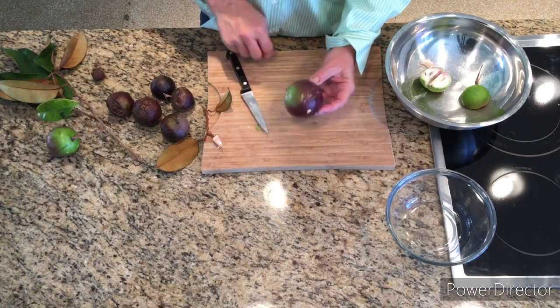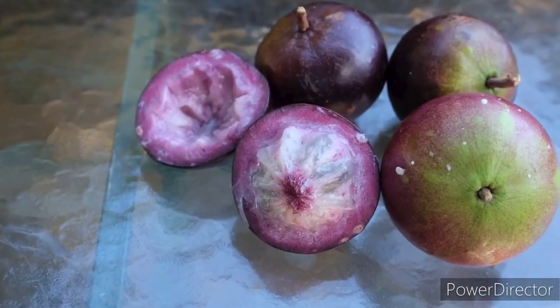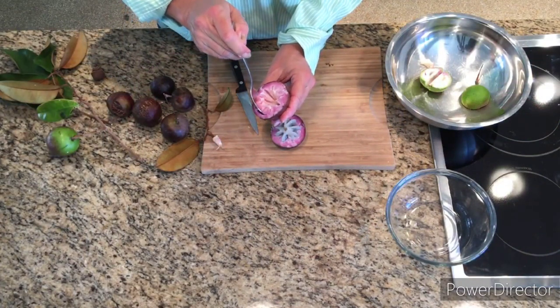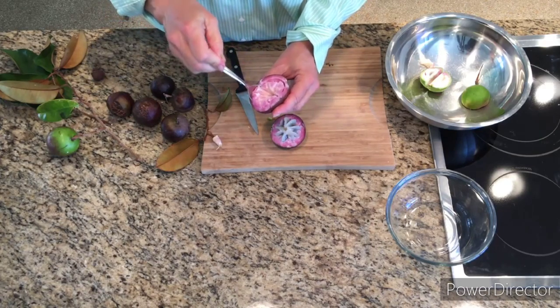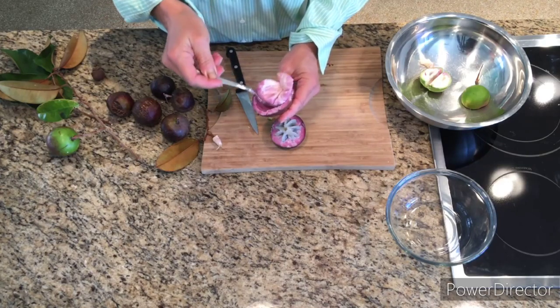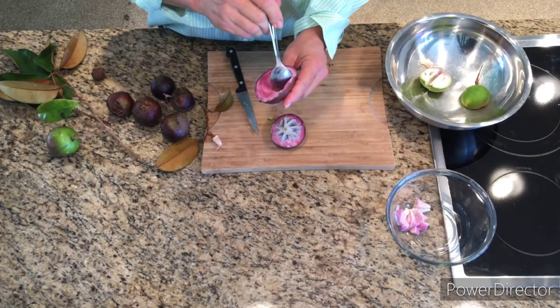Eating Caimito is easy. Just cut the ripe fruit in half. This is the peel and the inner rind. Spoon out the pulp and remove the seeds and seed casings. The peel, the inner rind, and the seed casings are usually not eaten. Or the quick method is to break open the fruit, take bites of the soft flesh and spit out the seeds.